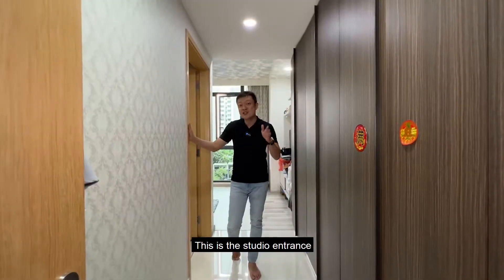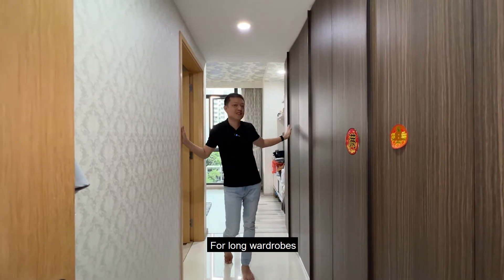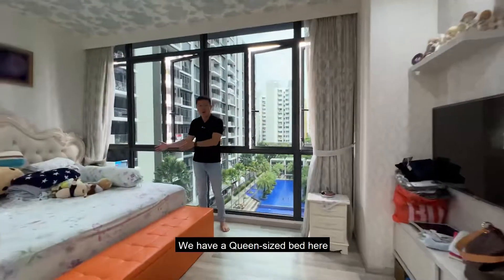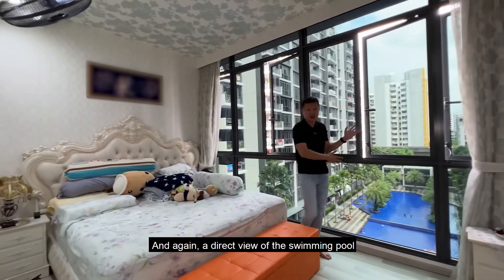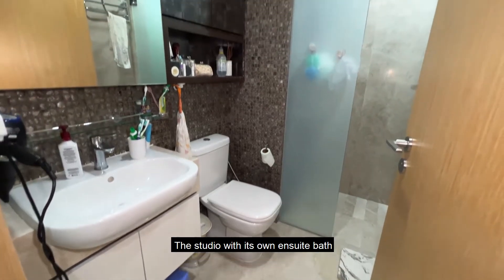This is the studio entrance, and the owner swapped out the kitchenette for long wardrobes. We have a queen-size bed here and again a direct view of the swimming pool. The studio comes with its own en-suite bath.